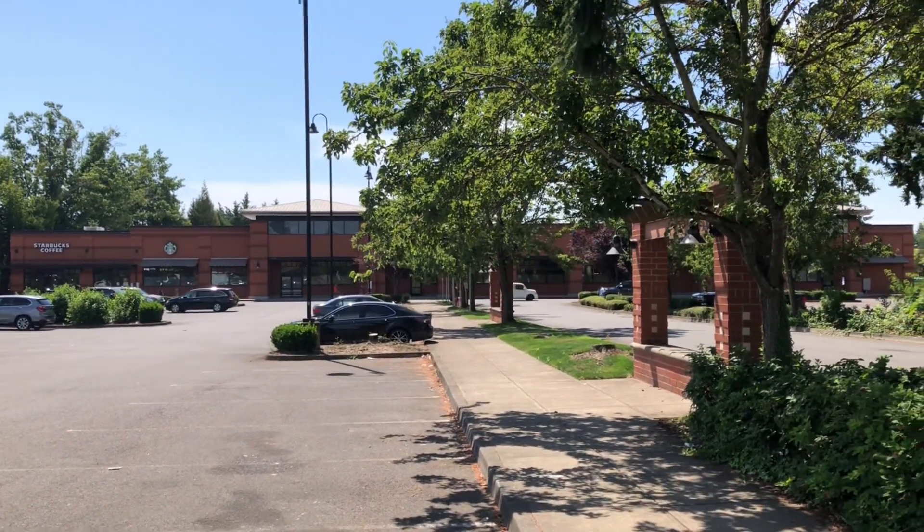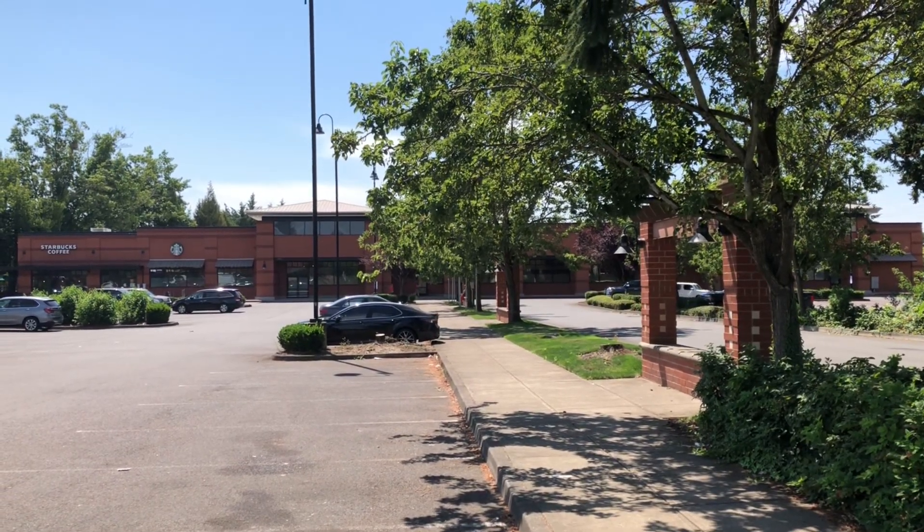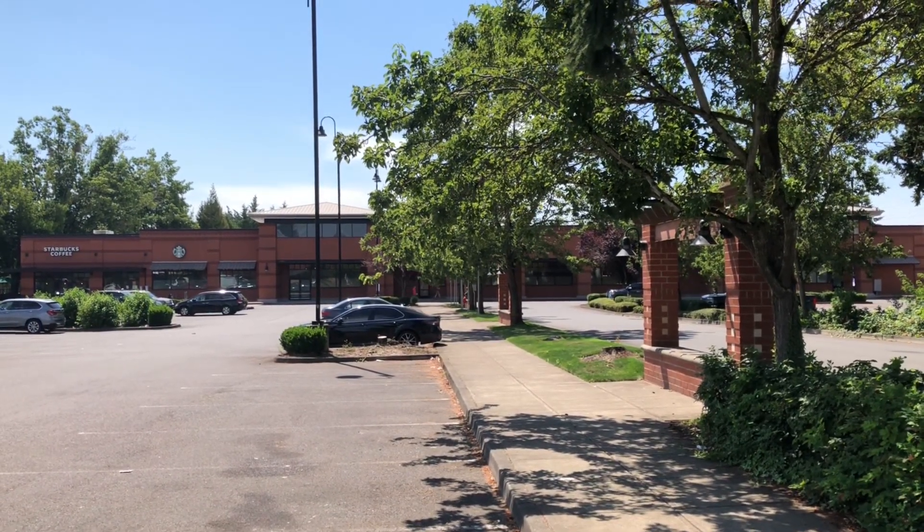Hello everyone. We are here at the abandoned Albertsons in Wilsonville, Oregon. So let's go ahead and take a look, shall we?